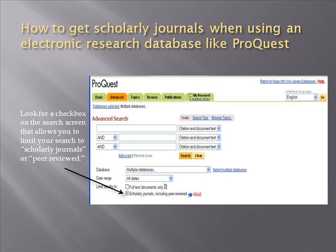Hopefully, this video has provided you with some tools to help you determine the differences between popular magazines and scholarly journals.